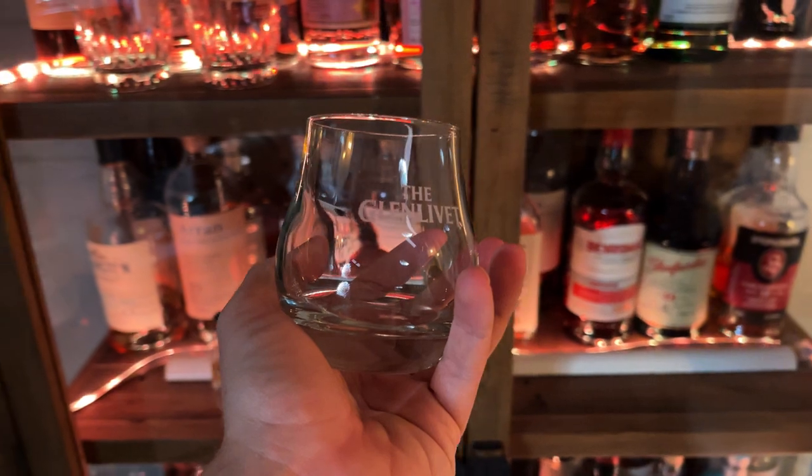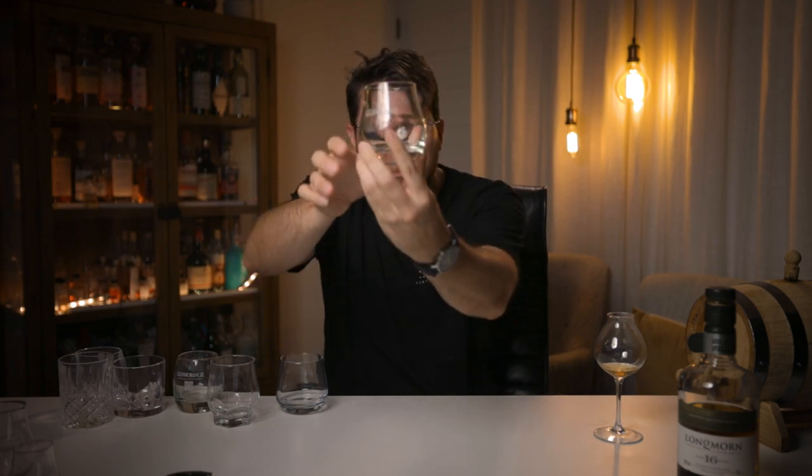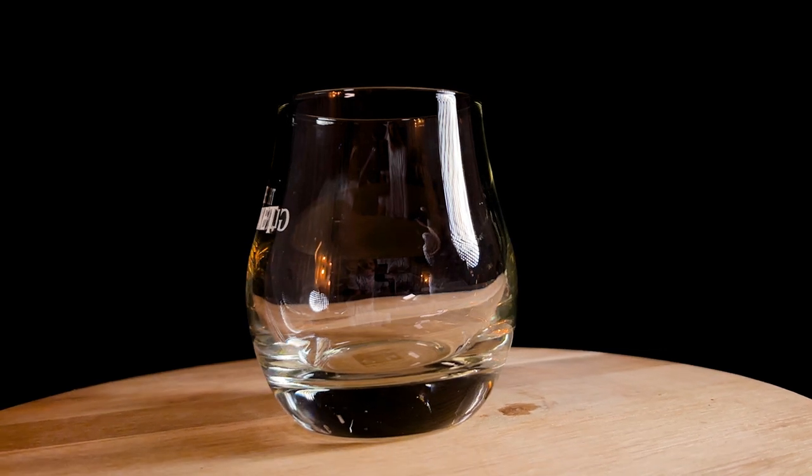Those glasses are on the enjoyment side of the spectrum, but some tumblers split the difference and come a bit towards the appreciation side. These are generally the glasses I get in gift packs — for example, one I got with a Glenmorangie bottle and one with a Glenlivet bottle. You can see what they're doing: they're a tumbler, but narrowing a little bit at the top so you can get a few aromas out of them.